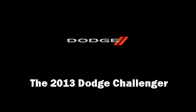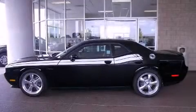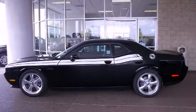Climb inside the 2013 Dodge Challenger. Dodge made sure to keep road handling and sportiness at the top of its priority list. It features an automatic transmission, rear-wheel drive, and a powerful eight-cylinder engine.